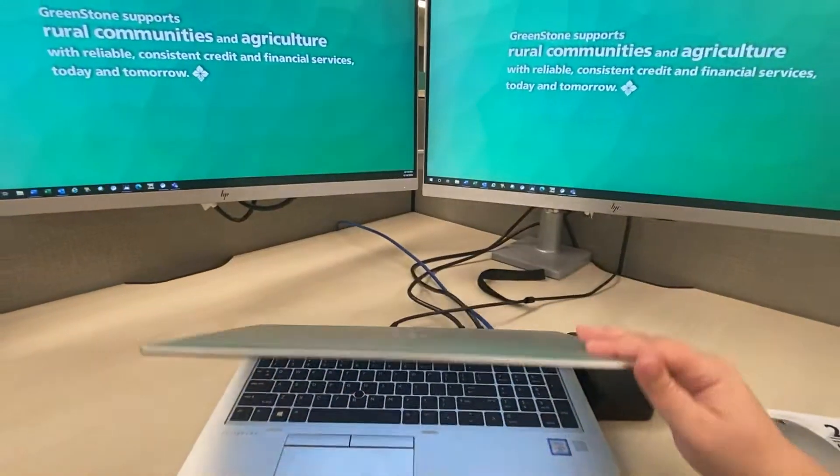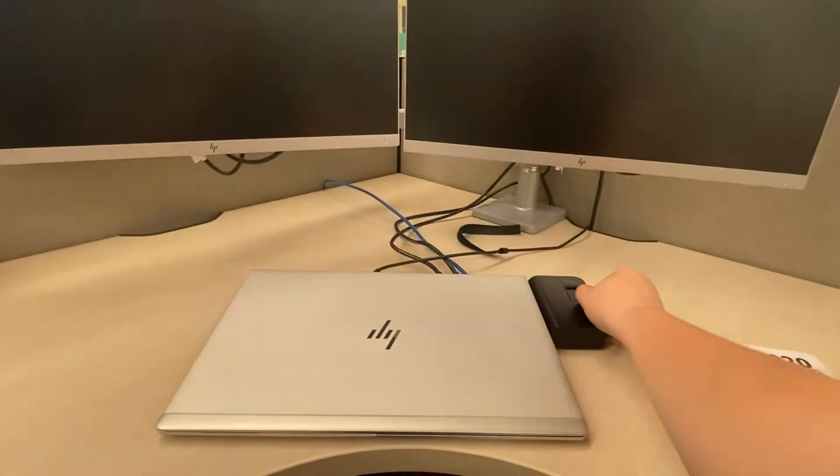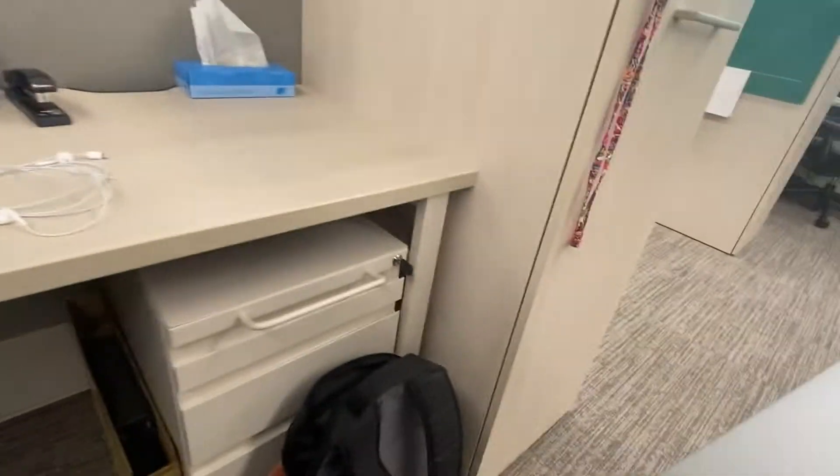End of the day, about 4:30, we're going to go ahead and shut my laptop, unplug it from the docking station, and slip it into my backpack, and I'm ready to take off.